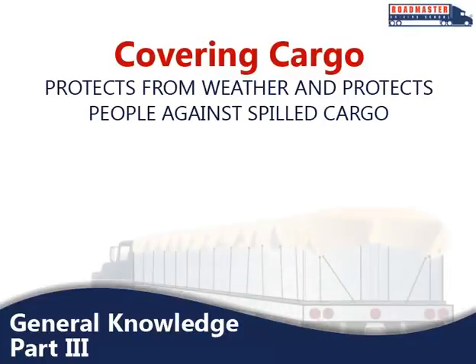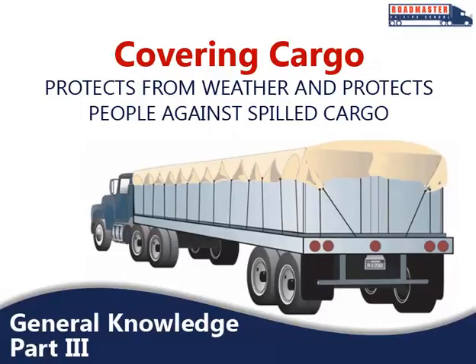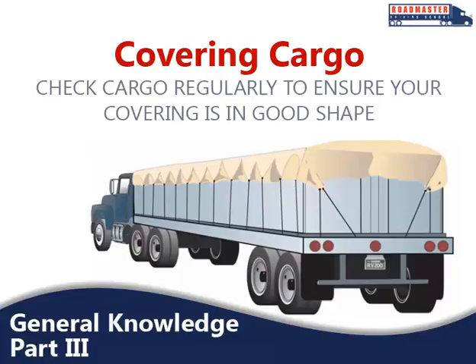There are also times where you will need to cover cargo. There are two basic reasons for covering cargo: to protect it from the weather, and to protect people from potentially spilled cargo. Many states require covered cargo for just that reason, so it is important to familiarize yourself with the laws in the states you drive in. If you do have to cover cargo, be sure to look in your mirrors every once in a while to ensure your covering is in good shape. A flapping cover can tear loose, uncovering the cargo and blocking your or someone else's view of the road.